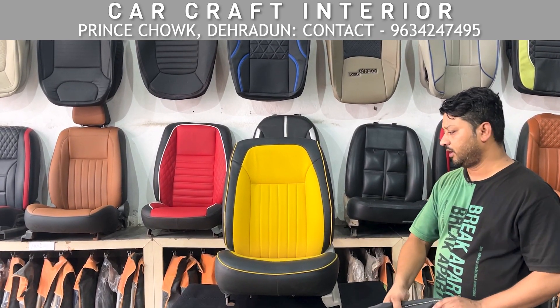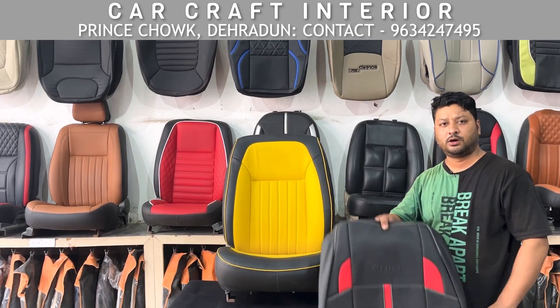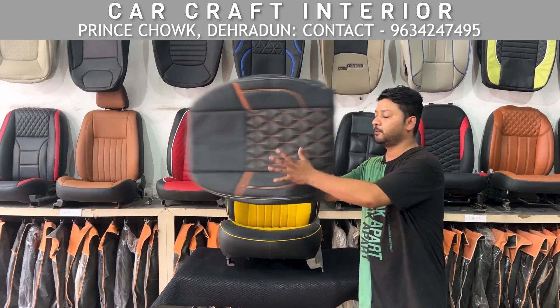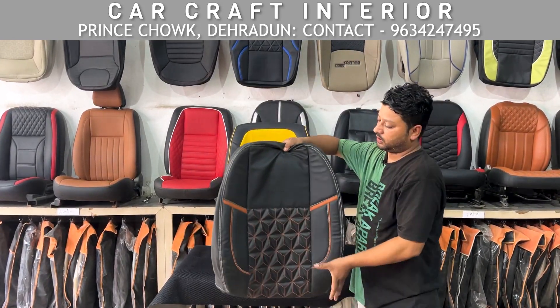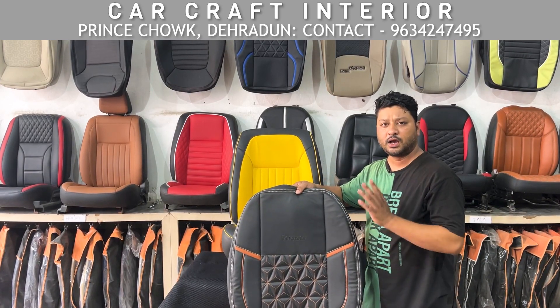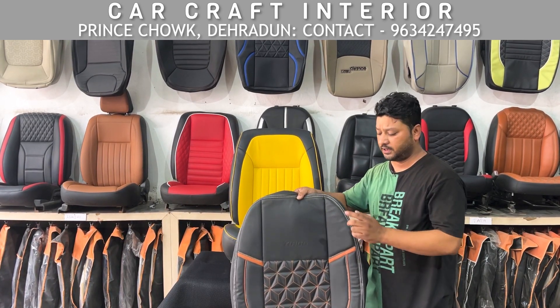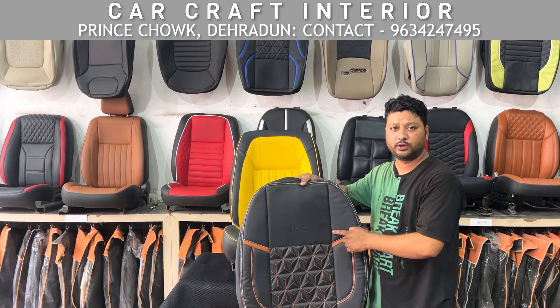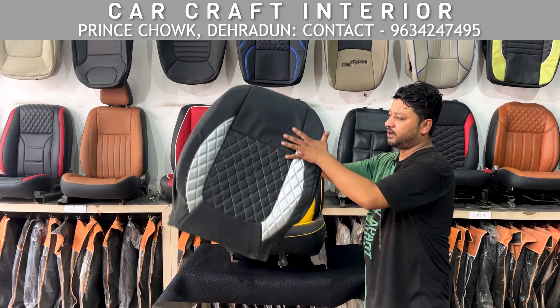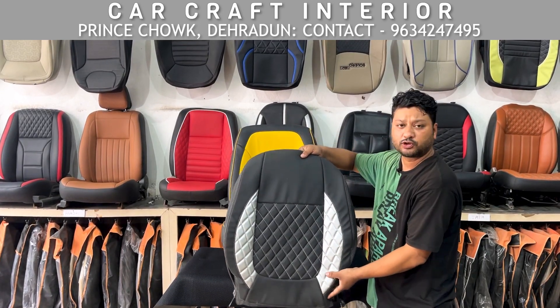At 3,500 rupees you can see the quality. There is also a seat cover level at 3,000 rupees, which is a top price range with premium quality — it is a very large, high-quality seat cover. After that, you can also see our 4,000 rupee seat cover on offer.